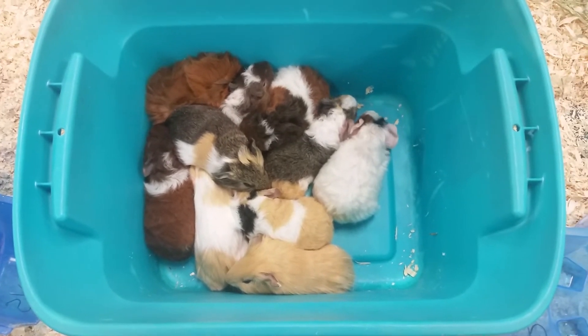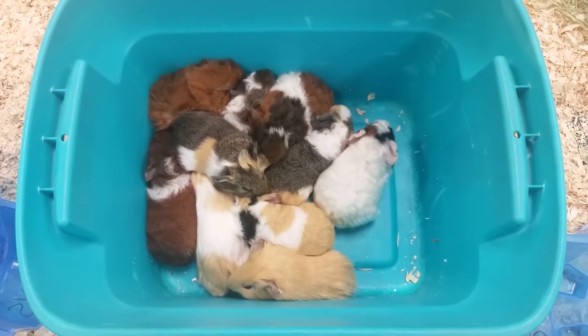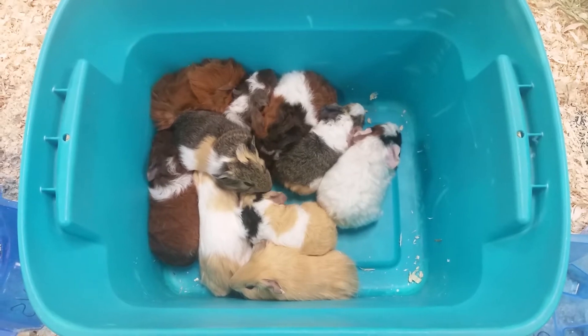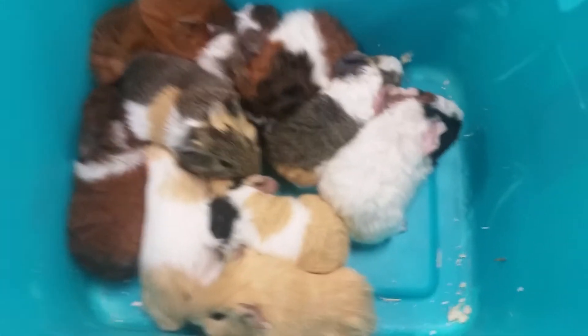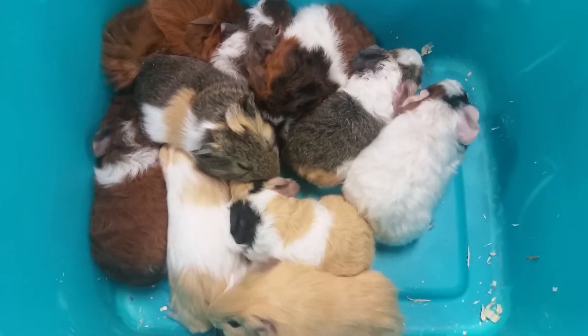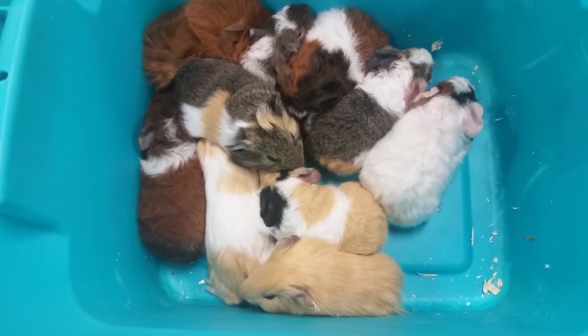These guys make perfect pets for kids because they are one of the few animals that actually have audible sounds, as you can hear — they're very excited right now. You can hear their little chuckles and chatters. They will do that if they're scared, excited, or just letting you know they might be hungry or thirsty.